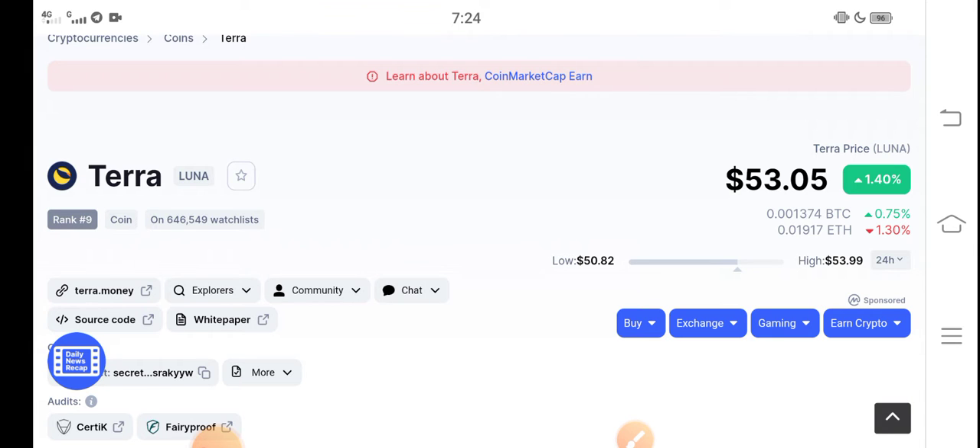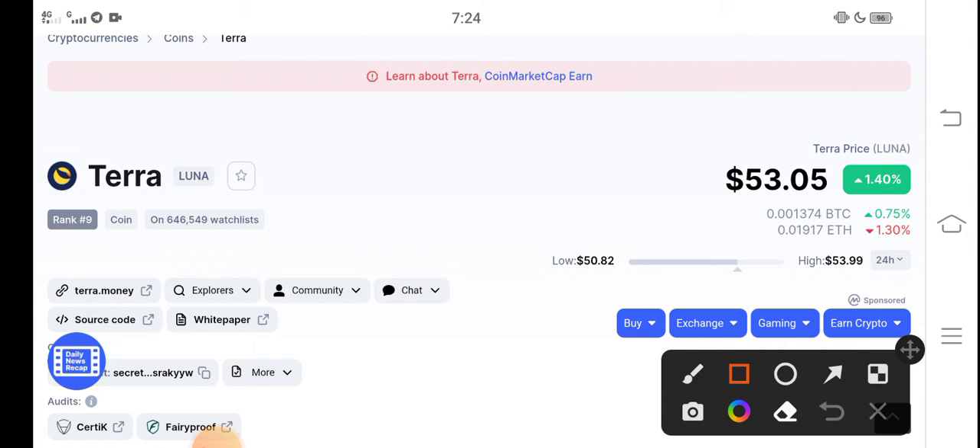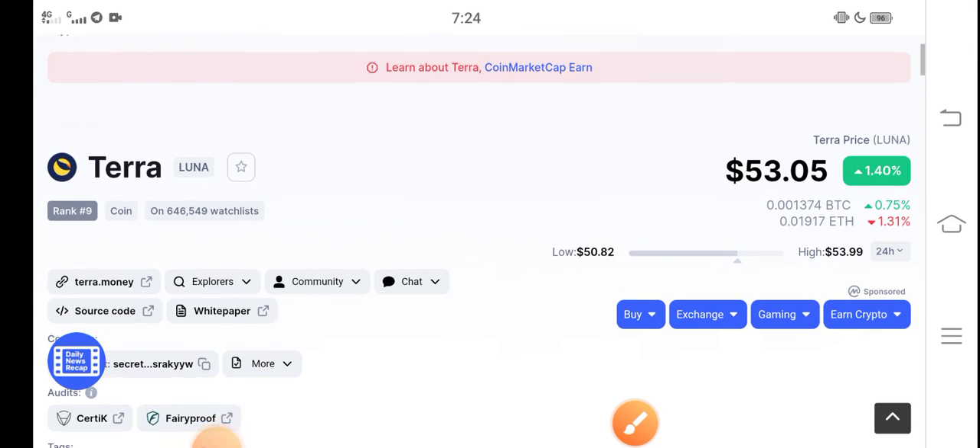At this time, if we talk about the right now price of Terra coin, it is 53.5 cents — that is the current price of Terra Luna in the market. On the other side, if we talk about the changes, it's going positive with 1.40 percent positive changes in the last 24 hours.